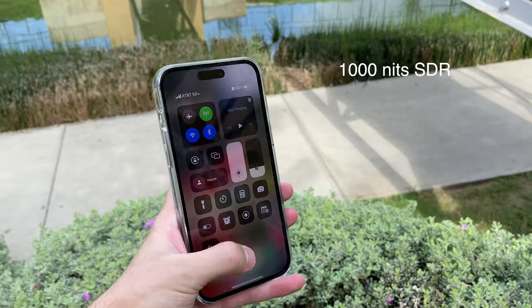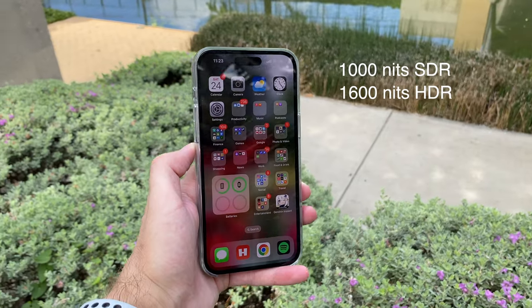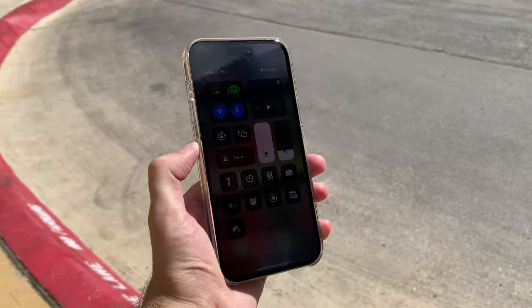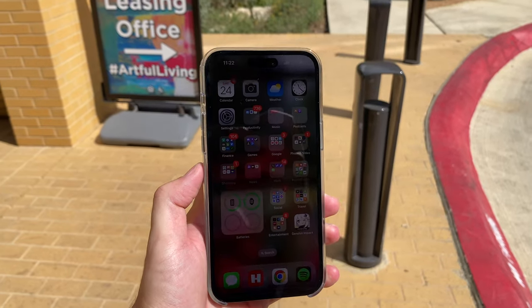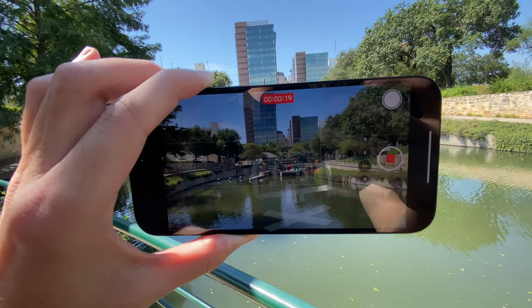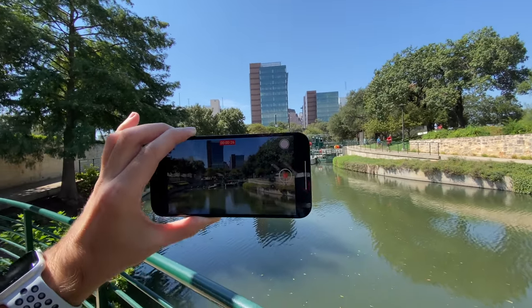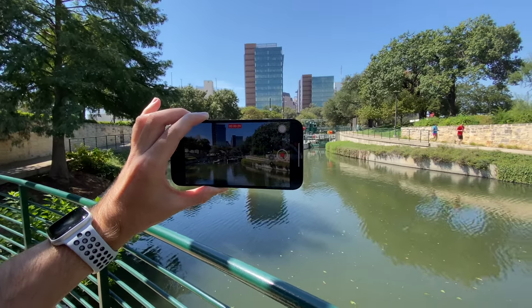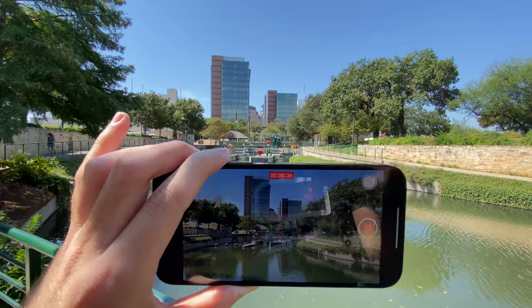Apple updated the screen this year to 1,000 nits typical brightness, 1,600 nits HDR — more in line with the Pro Display XDR — and 2,000 nits outdoors. In my testing, that 2,000 nit peak is a very small window: it hits that brightness initially but won't sustain it, especially during video recording or photo taking on a hot day. In 90-degree Texas weather, the screen dimmed very significantly — I could barely see it outdoors.